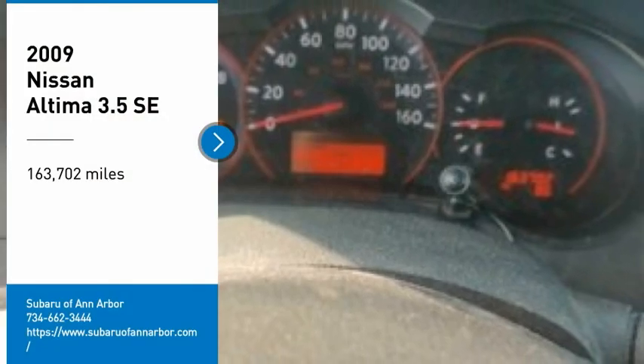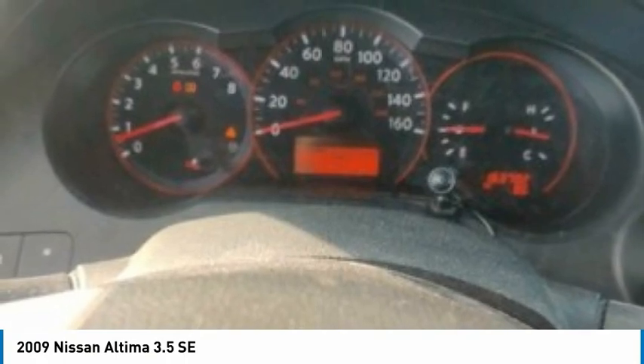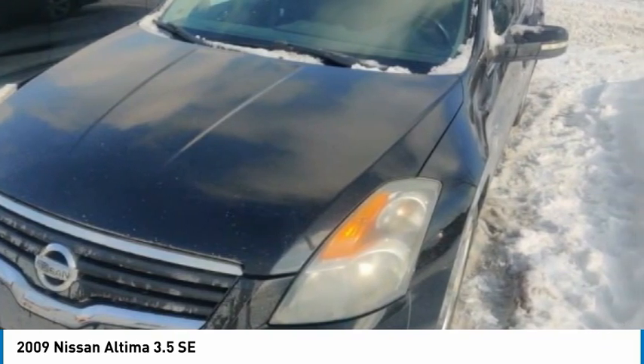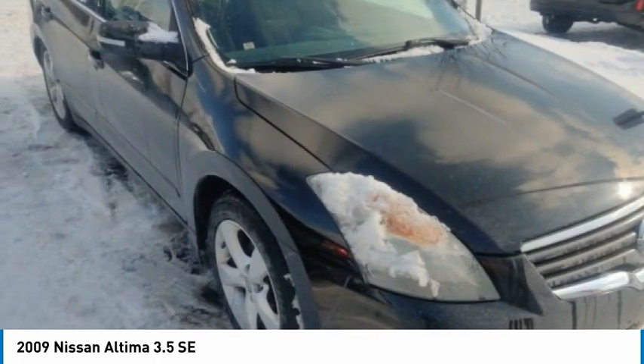Stop by and take a look at the 2009 Altima. The Nissan Altima offers advanced features to make life easier, including push-button ignition, which comes standard. Combine that with a powerful engine and standard airbags and over 5,000 quality and performance tests, and you'll see the Nissan Altima is made to drive and built to last.